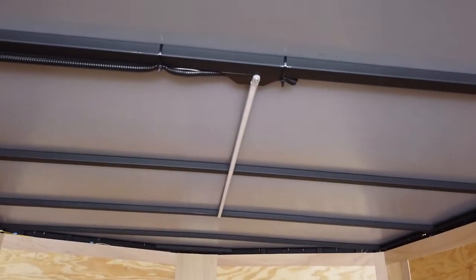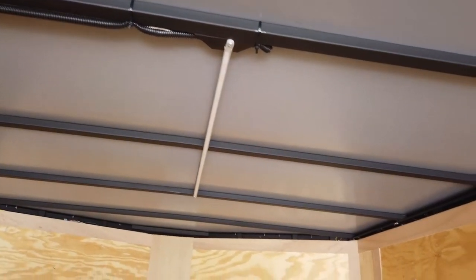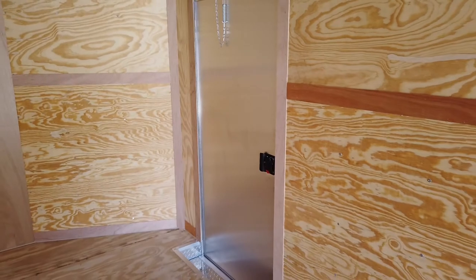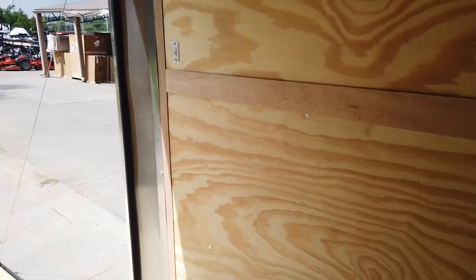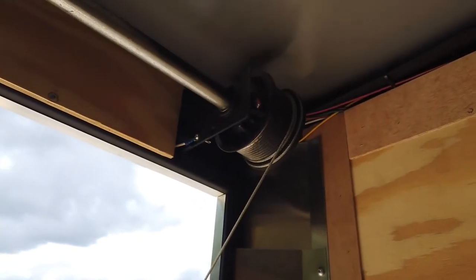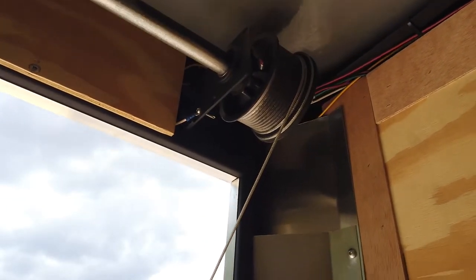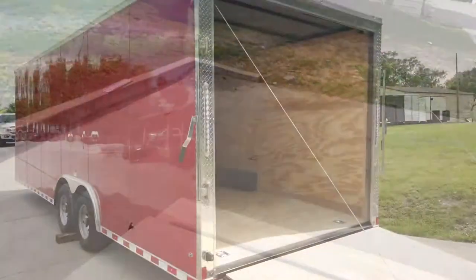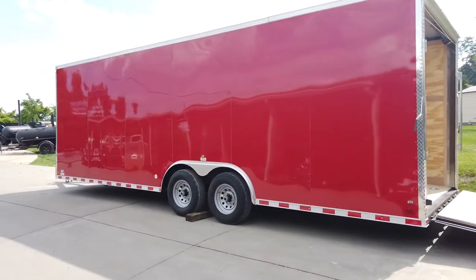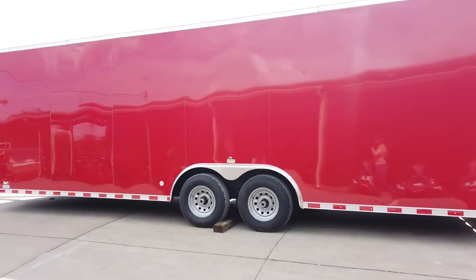It has two LED light strips, a passenger entry door, and a light switch for the LED lights, along with a spring-assisted rear loading ramp. Once again, this is our eight and a half by 24-foot red enclosed trailer.